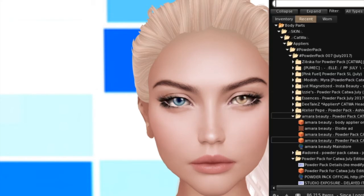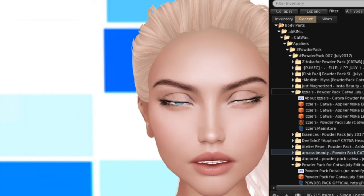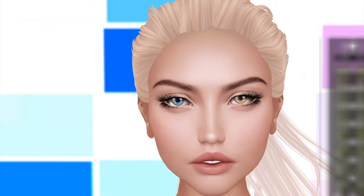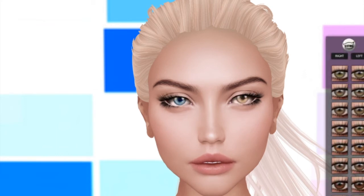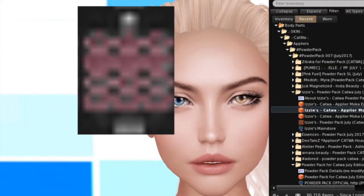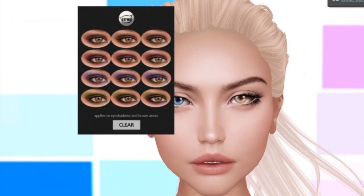Next up is Izzy's, and Izzy's is giving us mocha eye earth tones — mocha eyeshadows and mocha lipsticks. So let's check out the eyes first. These are appliers for the eyes. They're all kind of earth tone eyes. I'm going to switch back to my regular eyes — the eyeshadows gave us 12 colors to work with.